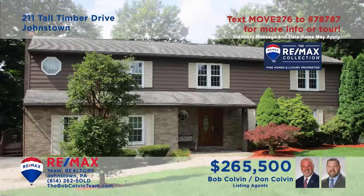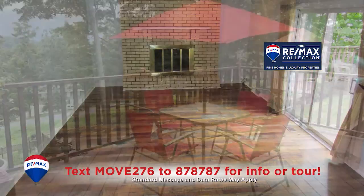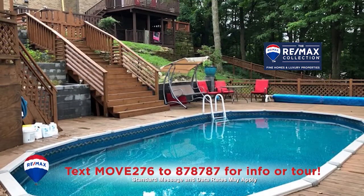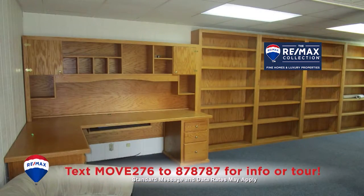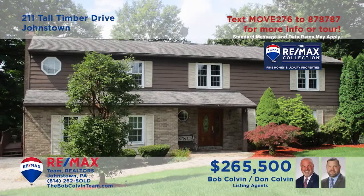Here's a five-bedroom Richland home simply made for entertaining, presented by the Bob Colvin Team. You're sure to enjoy the family room with hardwood floors, a brick fireplace, and sliding door access to the extensive decking that overlooks the half-acre yard and the in-ground pool. The kitchen offers oak cabinetry and all appliances and easy access to the formal dining room. Head downstairs to see the media room with bar. See even more with the Bob Colvin Team.